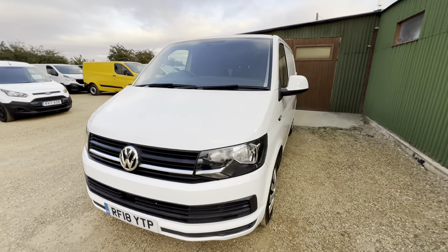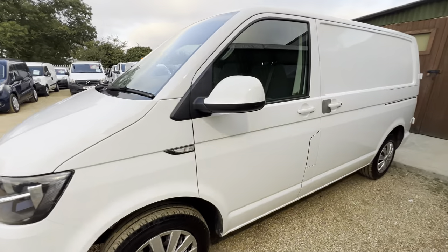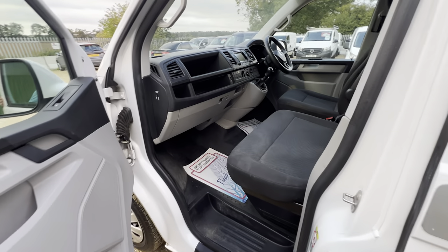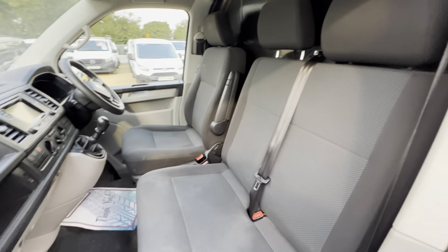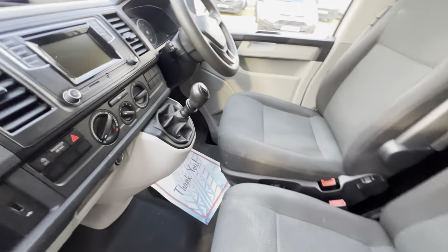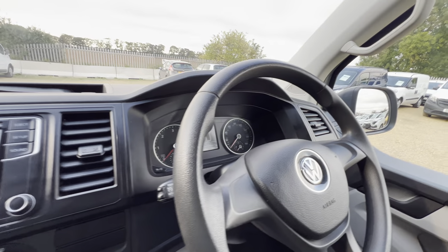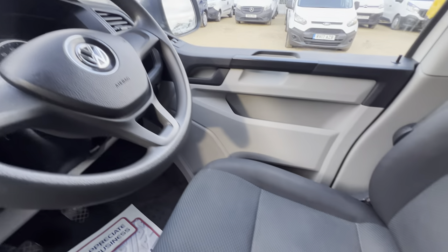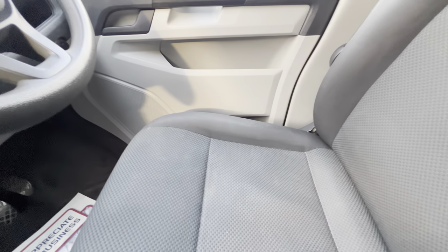Good afternoon and welcome to Car Firm. Today we have this VW Transporter in white — this is a two-litre. Very nice interior, well maintained by its previous owner. Here we have the steering wheel, which we can see is in very good condition, same with the driver's side seat.